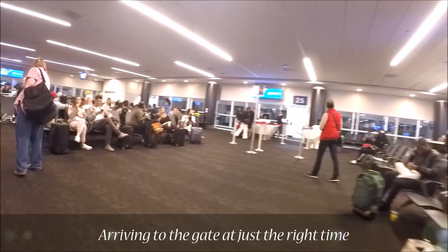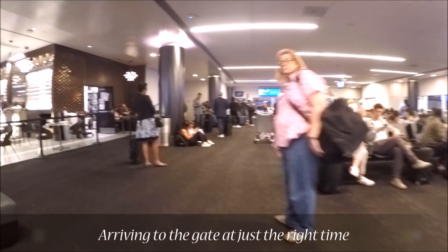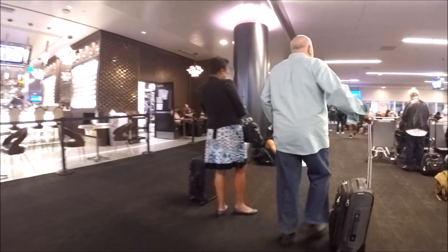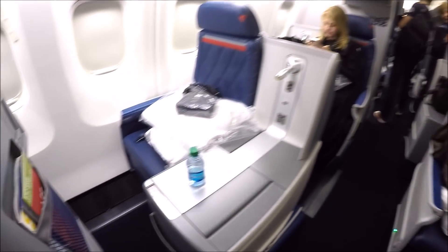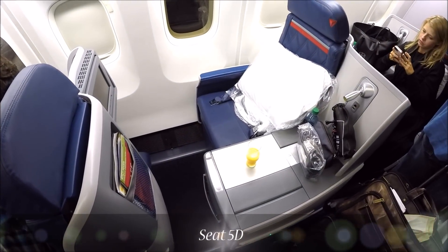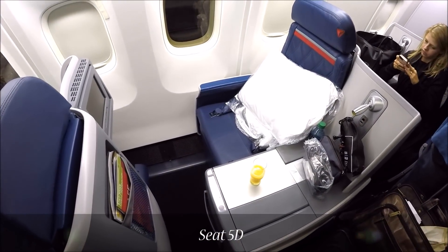Welcome to Delta Flight 407 with service to JFK here at Gate 27. At this time we would like to begin our boarding process. Delta Airlines offer staggered business class seating on their Boeing 767s. Some of the seats are true window seats and some of them are true aisles, so make sure you pay attention to the seat numbers. Today I had purposely picked seat 5D, knowing that it was a true window seat.